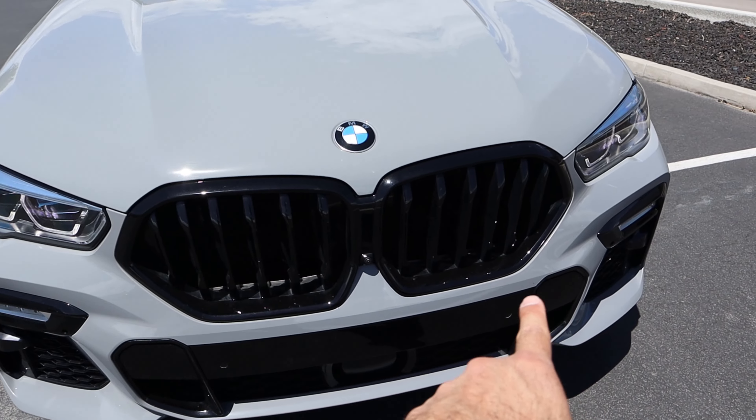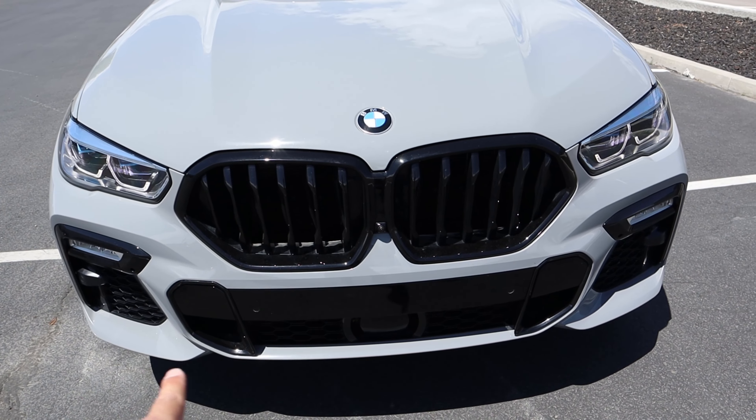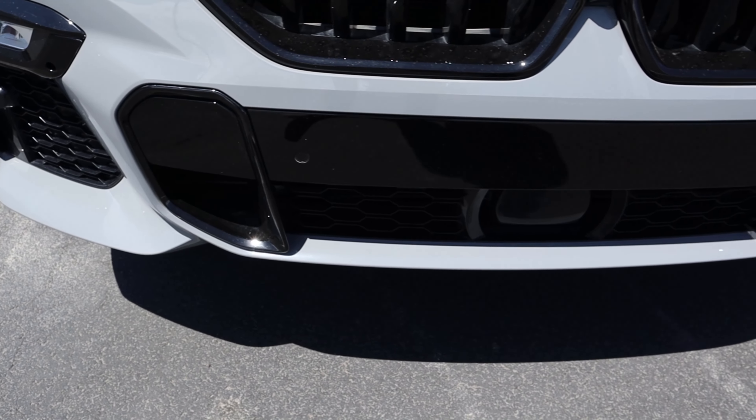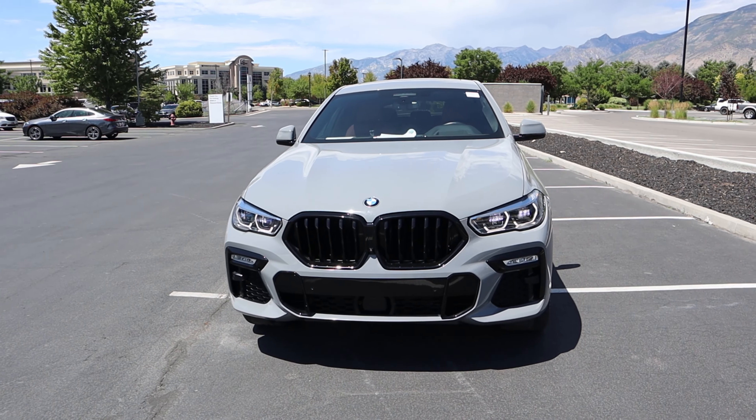We've got BMW's signature kidney grille here, which has been all blacked out. Notice we've got a front camera there, parking sensors on the front, and we also have fog lights. And you can see just all of the venting looks crazy — really good looking car.